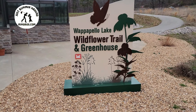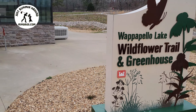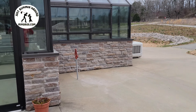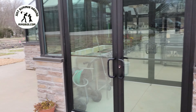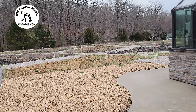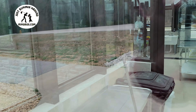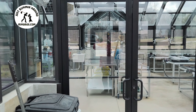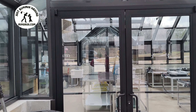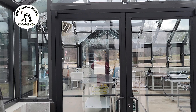This is Lake Wapapello Wildflower Trail and Greenhouse. It's not open this time of year right now. They have a nice little walk area where you can see all the wildflowers. On the inside, they show you what all of the seedlings do and how things are progressed and planted outside on the trail.